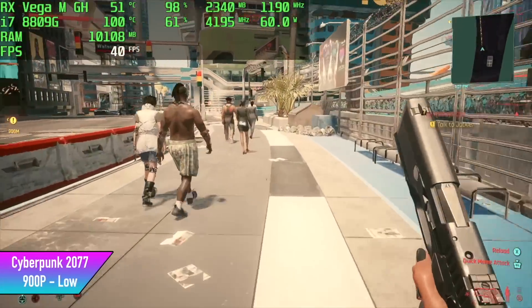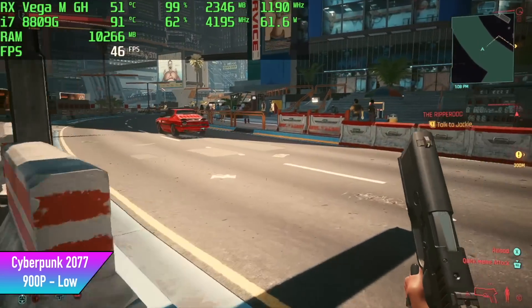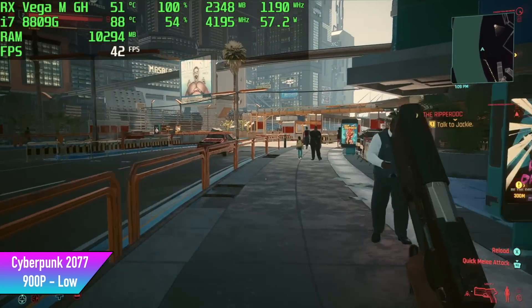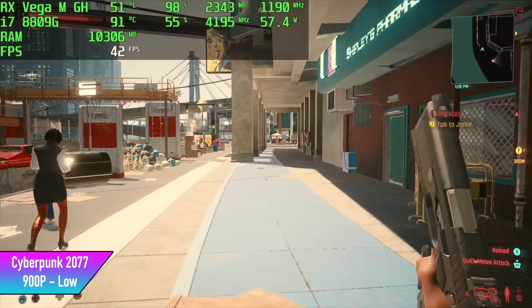Here's Cyberpunk 2077 — another one that really struggles with this setup. We're at 900p low settings with crowd density set to medium. We got an average of 39 fps, and even at 720p low settings with crowd density set to low we only average 53 fps. We can't hit 60 with this setup.